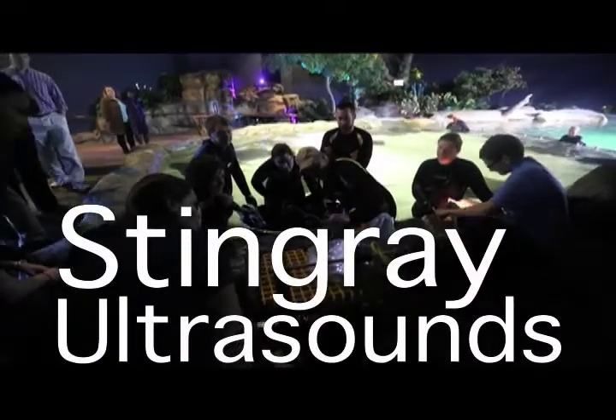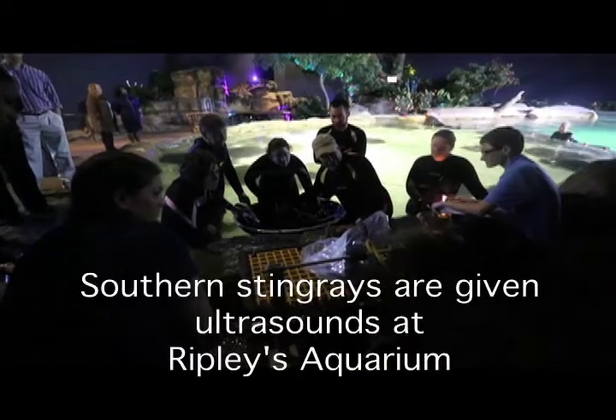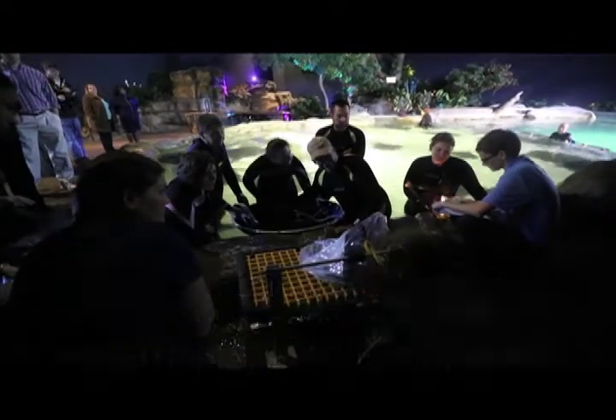That's one, two, three — there are all big cystic ovaries here. So we're going to call this like an F3 and a C4.